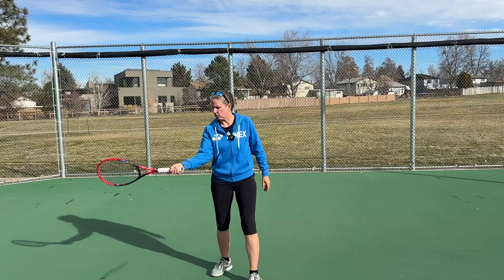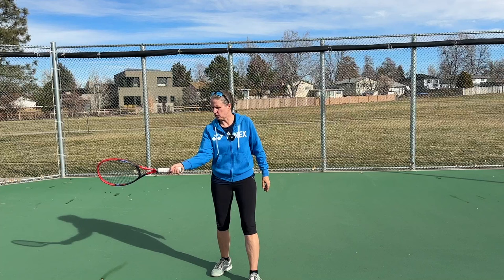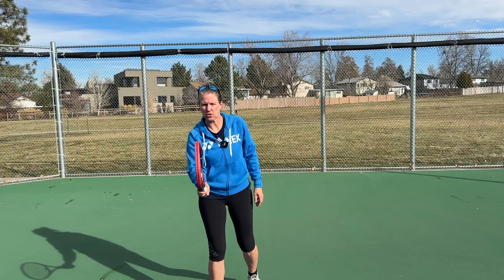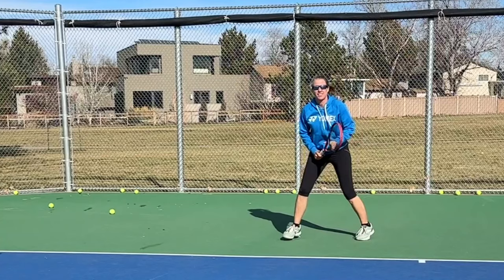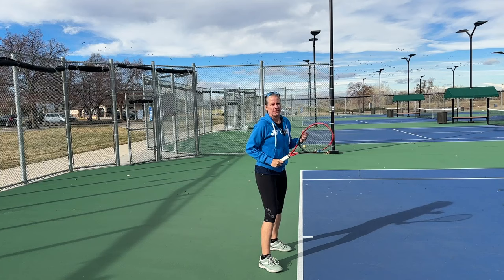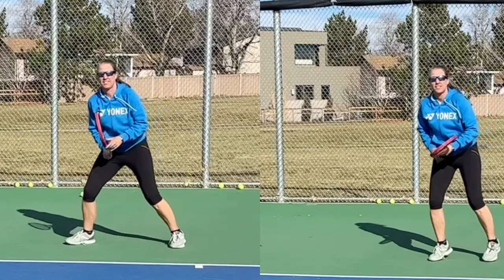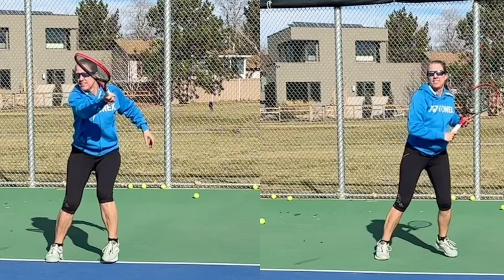If you see a grip change from whatever forehand grip it is — could be a full Western, that's probably the most dramatic, to semi-Western, to Eastern — sliding into the continental grip, you know that a slice is coming. If you're not seeing that, that's perfectly fine; you will see the take-back, which is very different than a regular forehand. The take-back of the slice lacks the preparation of the offhand, and the racket face looks very different — it is open, so it already points up.